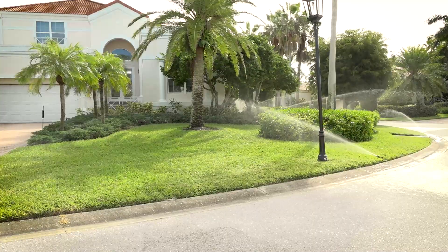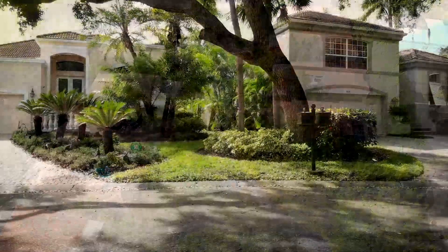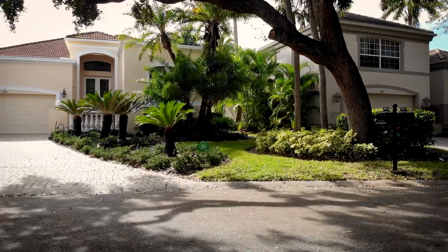This WISE Irrigation System Enhancement is allowing the Queens Harbor community in Longboat Key to save nearly 11,000 gallons per day of water.